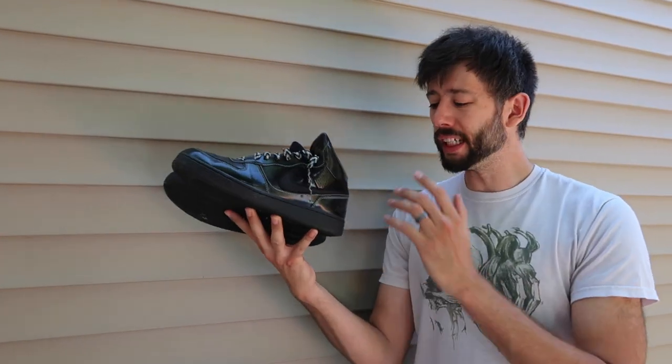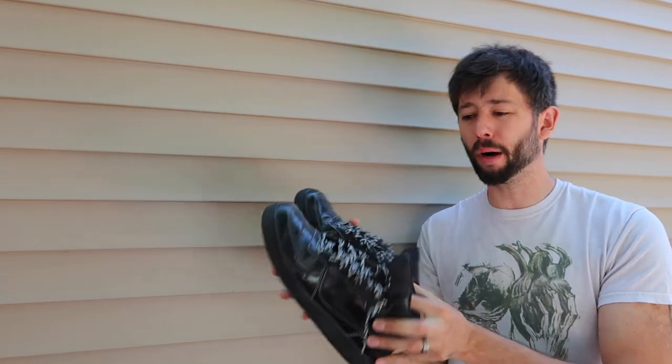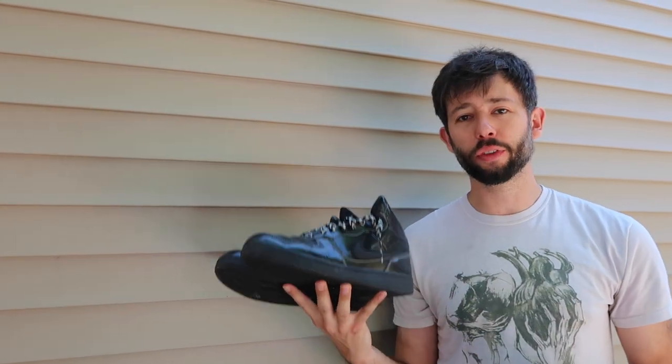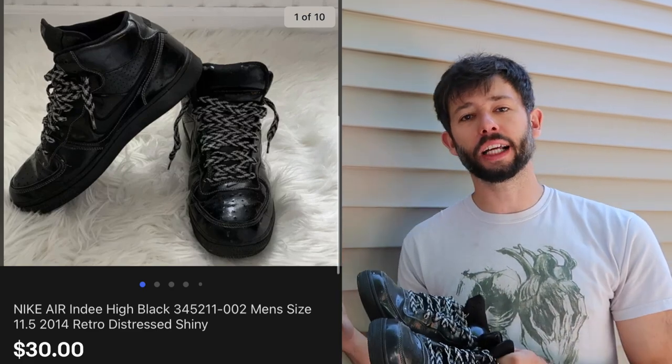Another pair of Nikes. These have been in our store for a long time — they're a little bit beat up and have some paint marks. Treads were pretty good; overall nice shoes. They're going to Canada. They sold for only $30 with free shipping, and it's going to cost us about $9 to ship. They sold through the global shipping program, going through Kentucky and then up north to Canada.